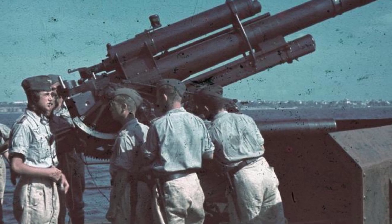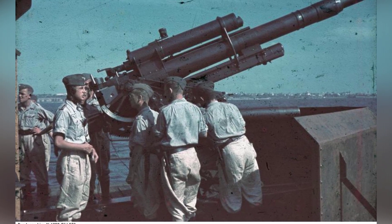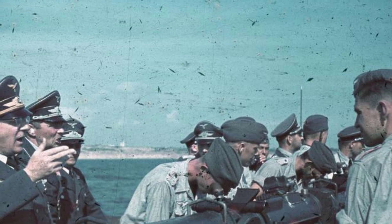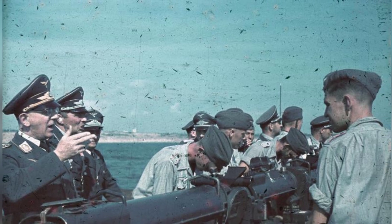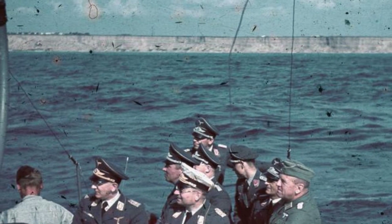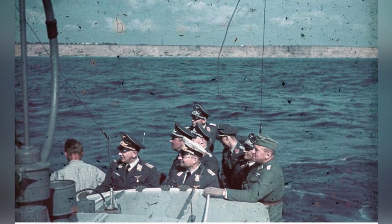Further photos in the series show the German gunboat with its 8.8 cm flak gun on the Black Sea near Constanta, Romania in July 1941 — the third and fourth in the series. Additionally, German officers were seen watching the 8.8 cm guns being fired from the gunboat on the Black Sea near Constanta, Romania.